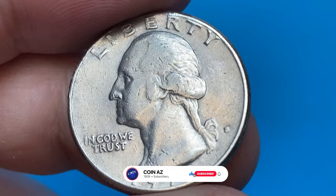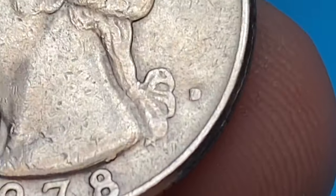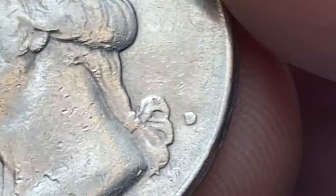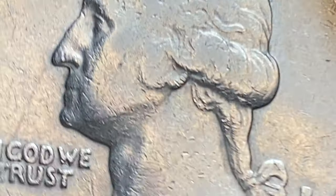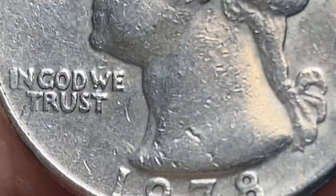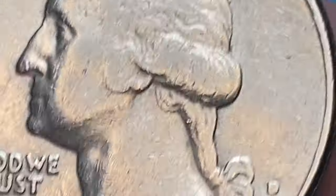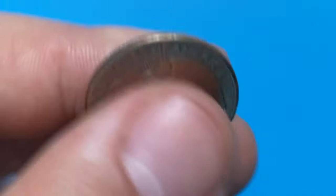In terms of its value, most circulated 1978-D quarters are not considered to be particularly rare or valuable. They are still widely available in circulation and can be found in pocket change or obtained from banks. As a result, their worth is generally based on their face value of 25 cents. Only in MS67 condition and higher does it become scarce.